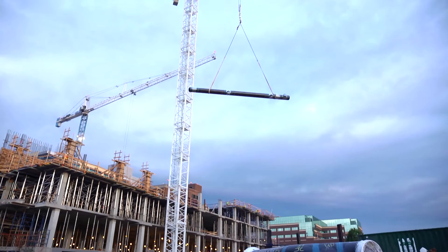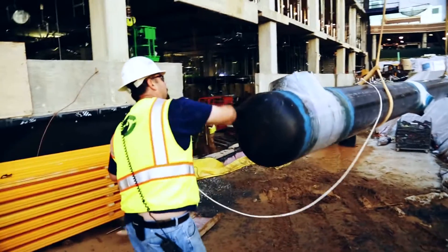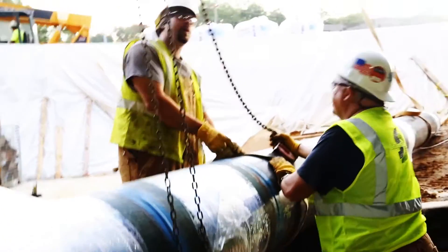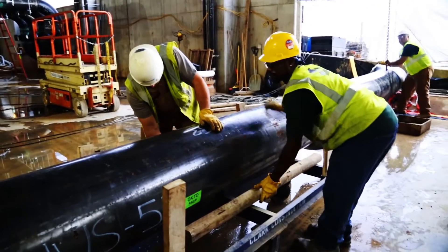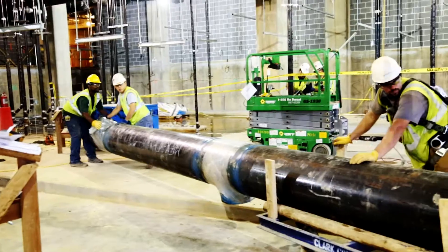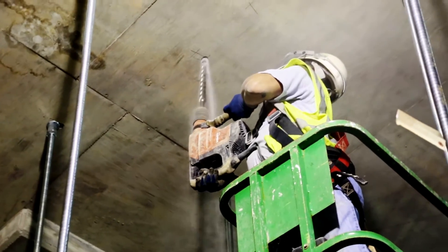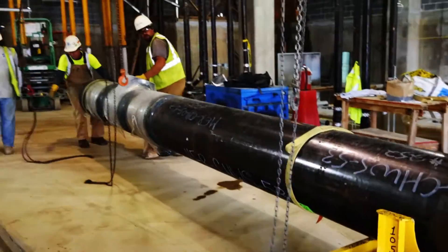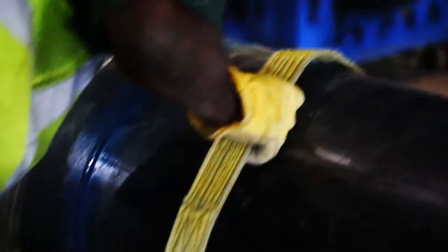It soars overhead, lifted by a tower crane, and is lowered to a team of Shapiro and Duncan workers who swiftly load the pipe onto temporary rolling carts. It takes six men to push the pipe to the place where it will be installed in the system. Workers ready the site by drilling into solid concrete and then install temporary anchors, which will be used to connect chain falls to hoist the pipe to the required height.